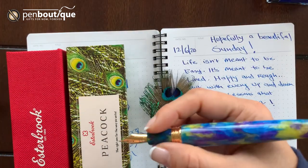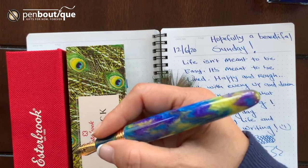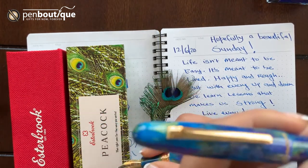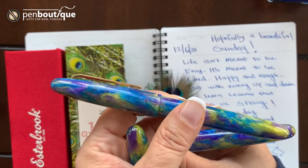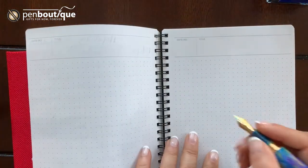I love the oversized. The only thing is it doesn't post the cap in the back, but I don't really care because it has pretty good weight and balance, so you don't really have to post it. The regular size, you can post the cap in the back. And this is the journal nib.